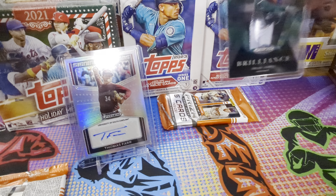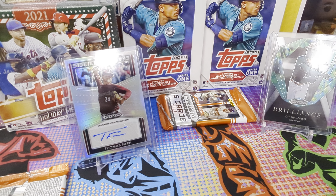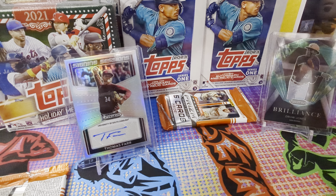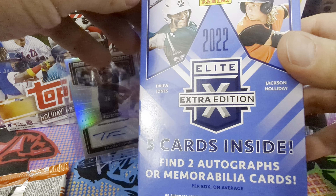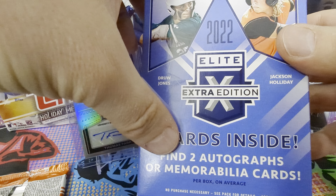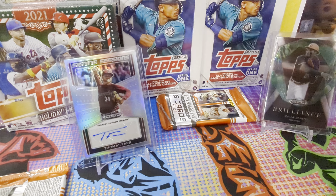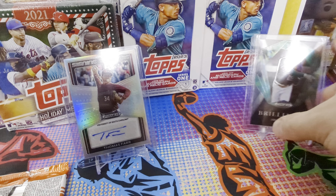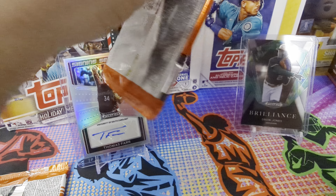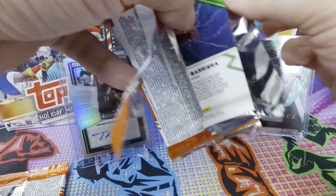A lot of the ones I was opening up were the Elite Extra Edition ones — man, I think I need some sleep. Those had two autographs or memorabilia cards, and those were the ones where I had Drew Jones and Jackson Holiday in it. I didn't know about all these draft picks, so let's see what we get for this last one. There are a few cool cards with these.